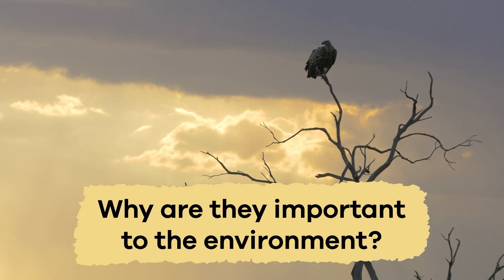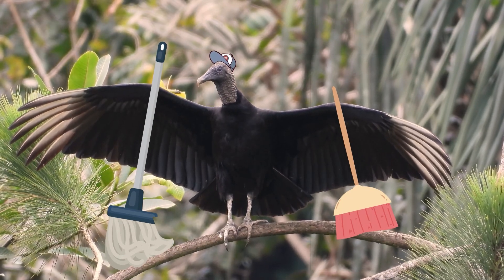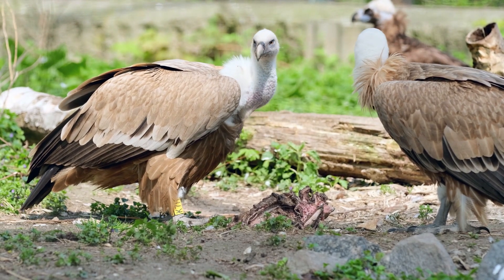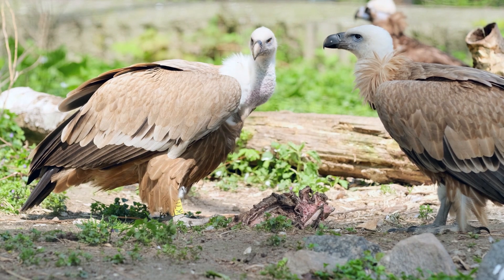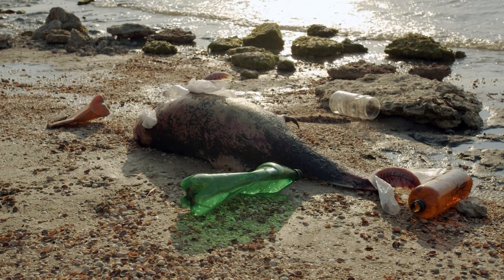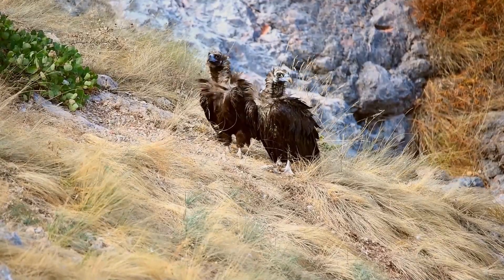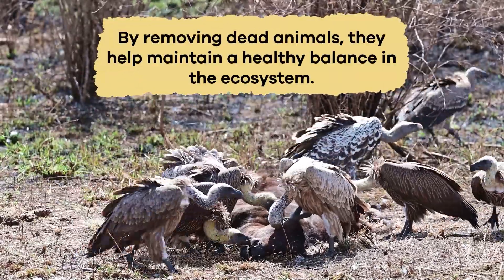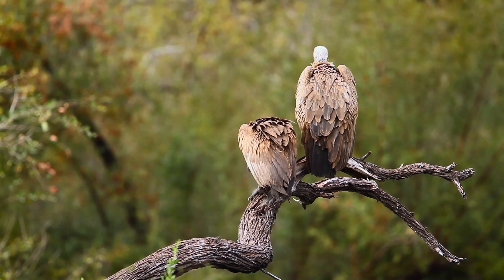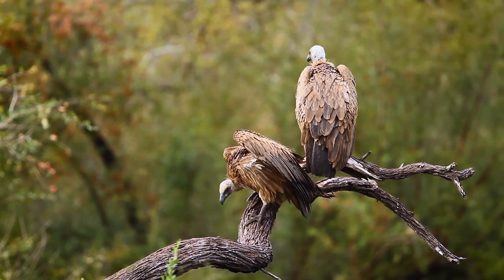Why are vultures important to the environment? Vultures are janitors in their wild world. They play a significant role in the environment by eating animals that have passed away and consuming roadkill or the remains of animals in the wild. This helps prevent carcasses from spreading diseases and keeps the environment clean. Vultures are much like nature's recycling team — by removing dead animals, they help maintain a healthy balance in the ecosystem, ensuring nothing goes to waste and benefiting all the animals and plants that share their habitat.